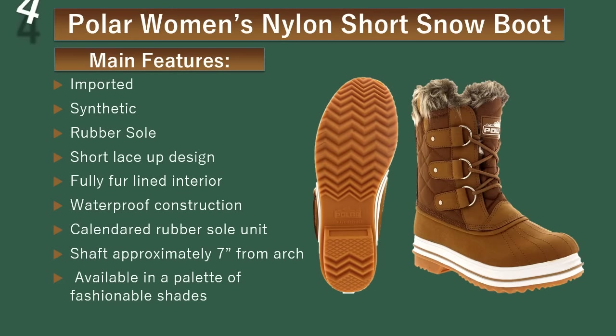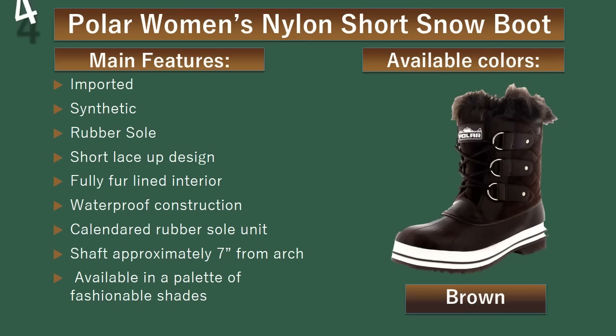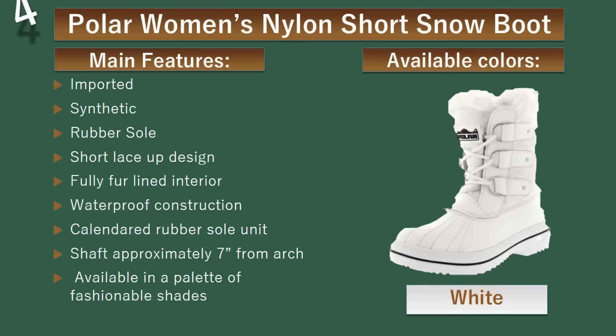Number 4: Bowler Women's Nylon Short Snow Boot. This short pair has a lace-up design with a fur cuff and fully lined interior. The calendared slip-resistant rubber sole unit gives extra protection against the winter elements. Available colors: Beige, Black, Brown, Navy, Tan, White.